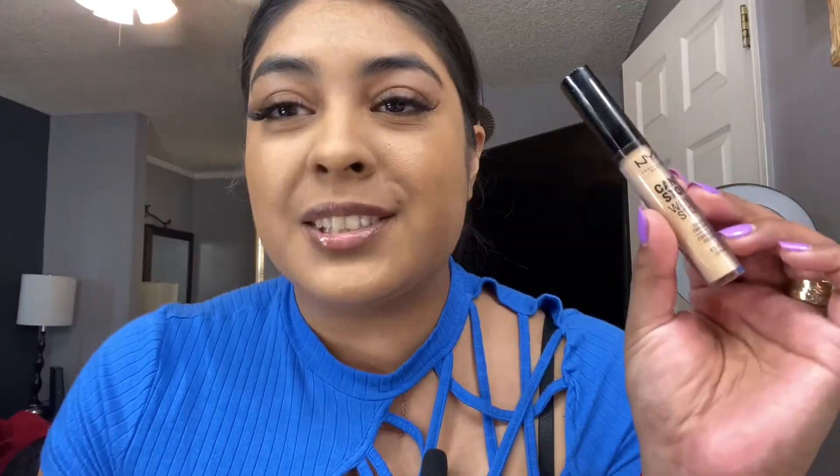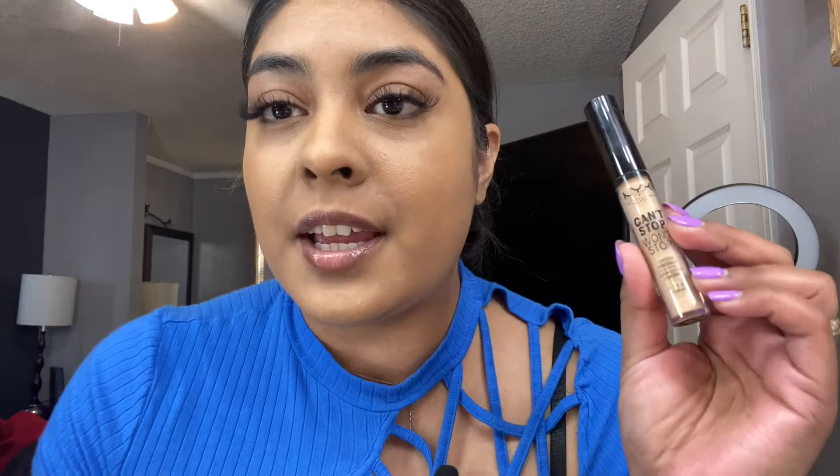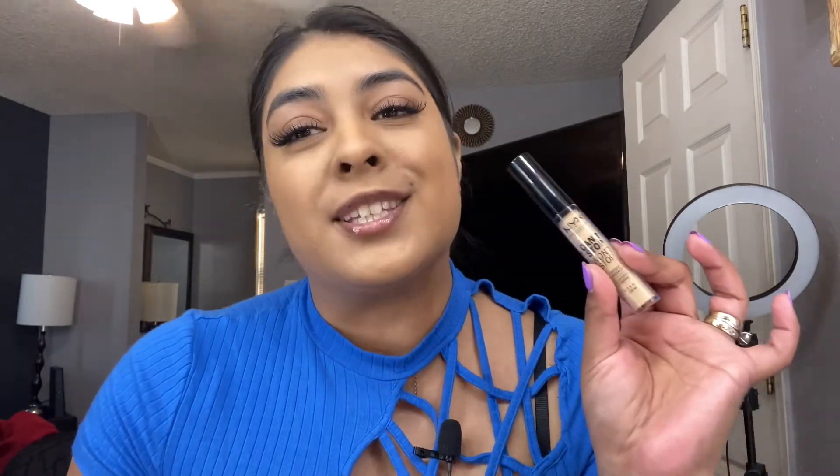This is what the concealer looks like — I feel like it gave me great coverage. I'm really happy with this concealer so far. Now it's time to set the face and I'm going to be using the mattifying powder — again it's the Can't Stop Won't Stop by NYX, in the color Tan.